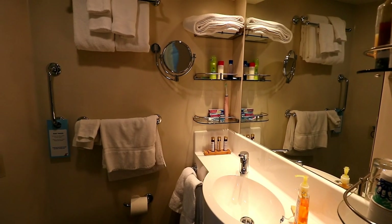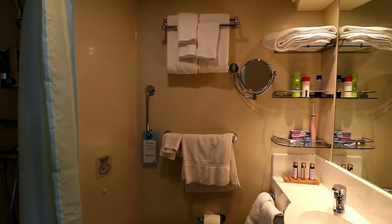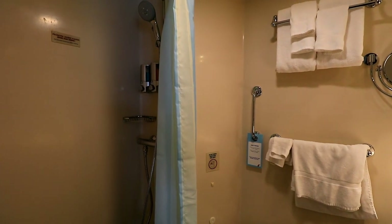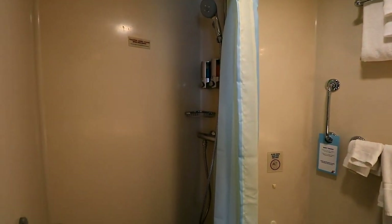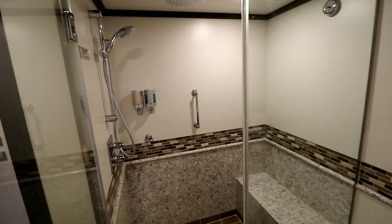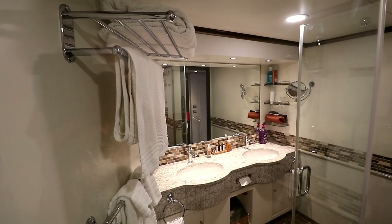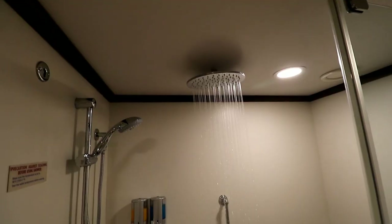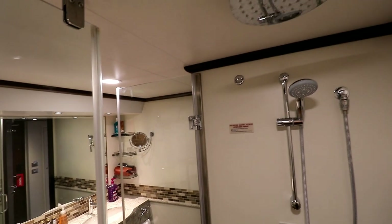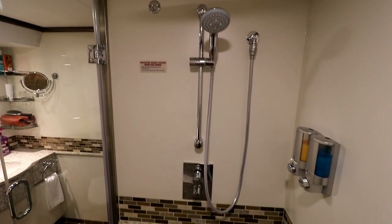Let's take a look at the bathroom — nothing special. Pretty much the same as you would get in an inexpensive cabin: just one sink, and the shower is pretty small with no shower door, just a shower curtain. If a wonderfully big bathroom and shower is important to you, instead of booking the Havana Premium Vista Balcony Cabin, you might want to consider booking a Havana suite instead. It has a gigantic bathroom by cruise ship standards, with double sinks and a shower large enough for two people to share — with a glass door, a rainfall shower head in the ceiling, and a second shower head on the wall.